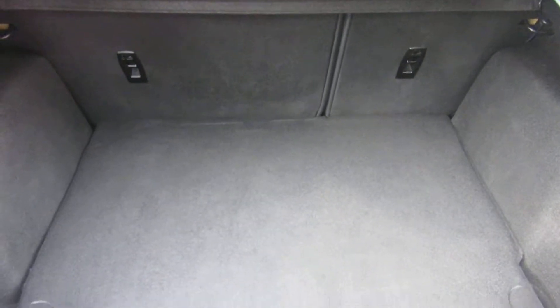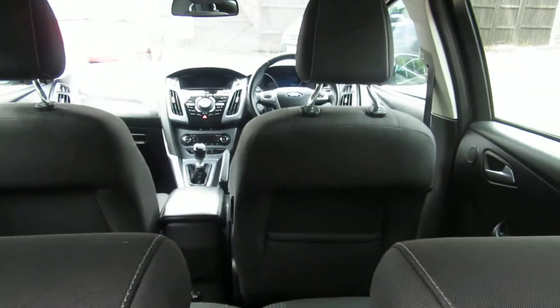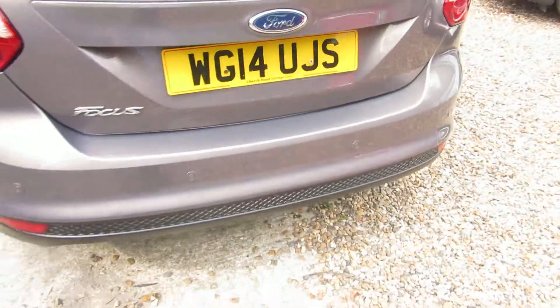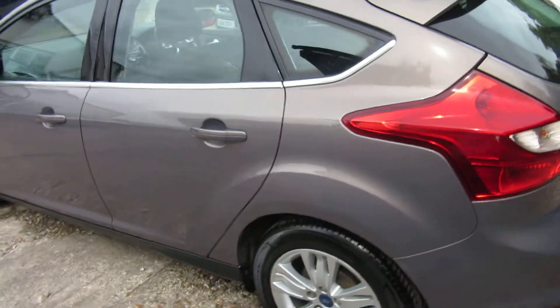Low cover, massive boot space. Really lovely interior. That's a really clean car this one. Just under 40,000 miles on the Ford.